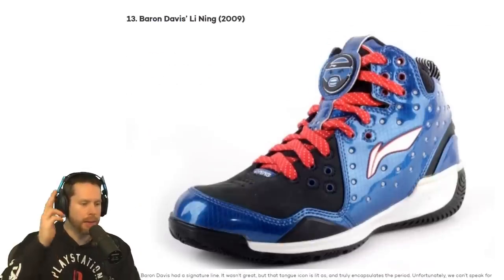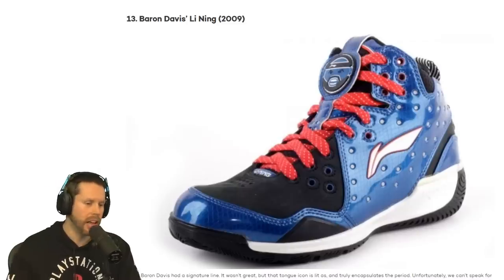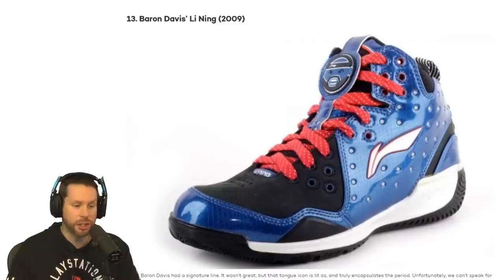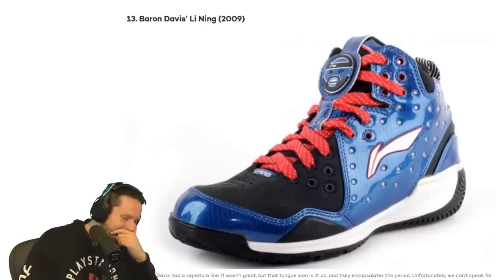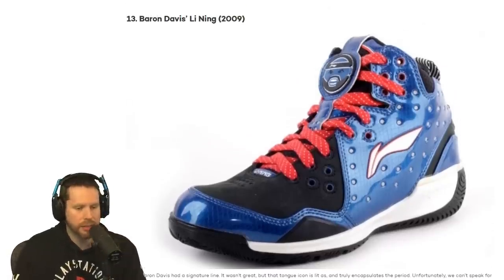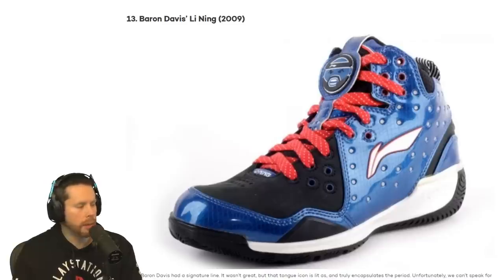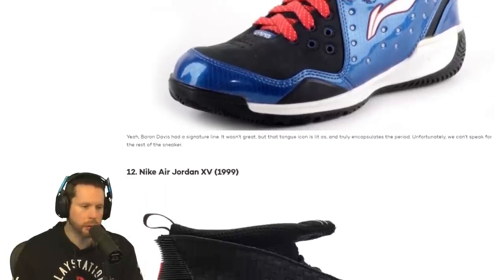Number 13, we have Baron Davis — the Li-Ning from 2009. I have never seen that shoe. It's got Baron Davis' face on it! That is gross! That is so silly! I would never wear that. It looks like it's got bullet holes in it. I got Baron Davis confused with Gilbert Arenas for a second.